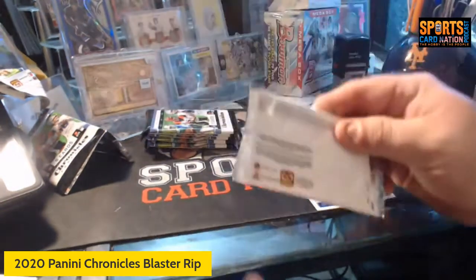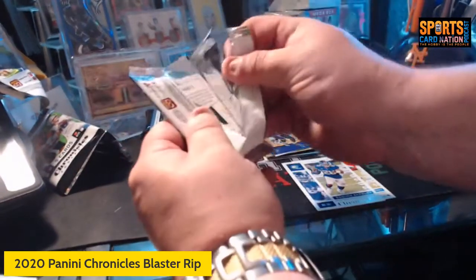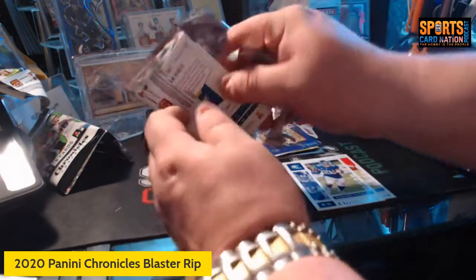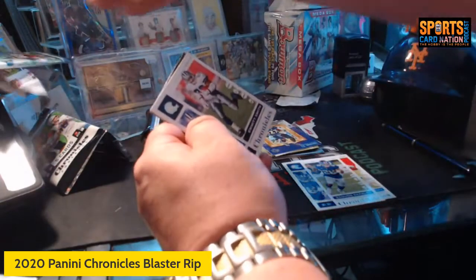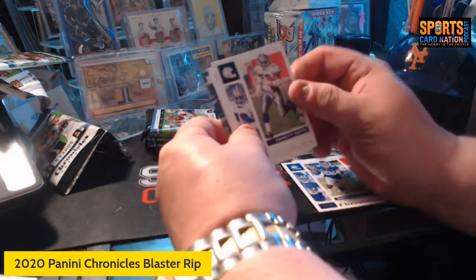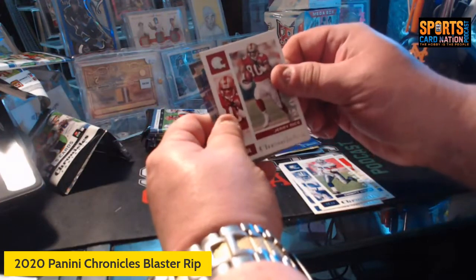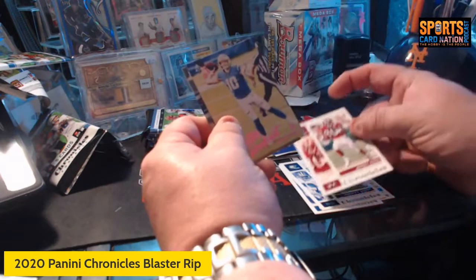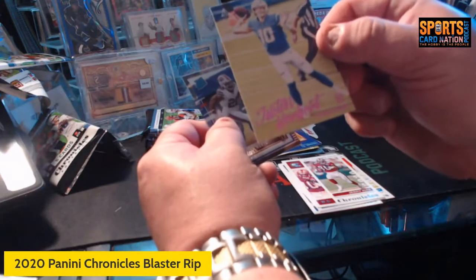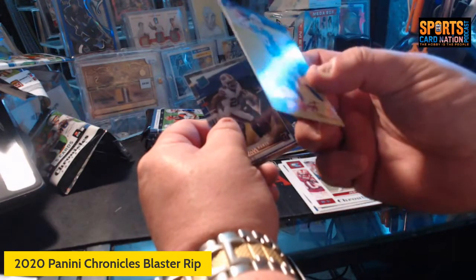I really love this product — one of my favorites, not even just this year. We got a Jalen Hurts on the back. We got an Emmett base card, looks like another clear card, Jerry Rice — a lot of stars in the non-rookie categories too.